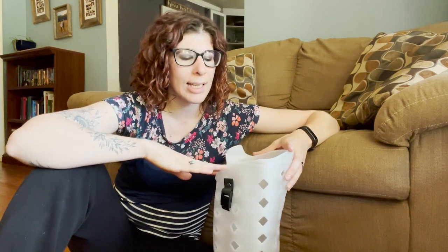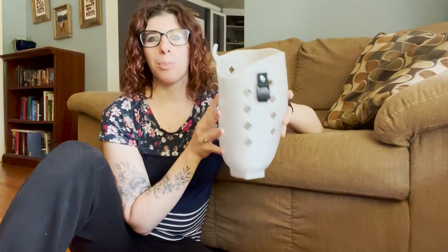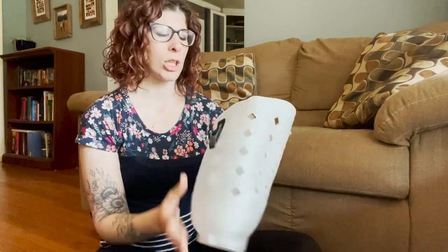This is part three of following one of my transfemoral patients from start to finish. We've already completed her initial evaluation, the casting, setting up the casts for scanning, and got that sent off. This is what comes back to us — our 3D printed check socket. The first thing I do is take an overall glance: making sure there are no rough edges, looking at the seat, and we'll be heating and bringing that out a little bit more so it's not cupping in.